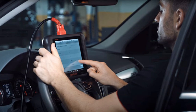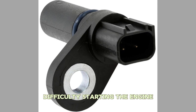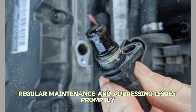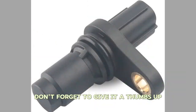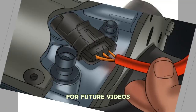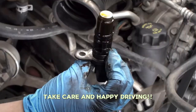And there you have it, folks! We've covered the symptoms, causes, and remedies for a bad camshaft position sensor. If you experience engine misfires, difficulty starting the engine, or engine hesitation, it's important to consider the camshaft position sensor as a potential issue. Remember, regular maintenance and addressing issues promptly can save you from costly repairs down the road. If you found this video helpful, don't forget to give it a thumbs up and subscribe to our channel for more automotive tips and tricks. Thank you for watching. If you have any questions or suggestions for future videos, please leave them in the comments below. Drive safe and stay tuned for our next video. Until next time, take care and happy driving.